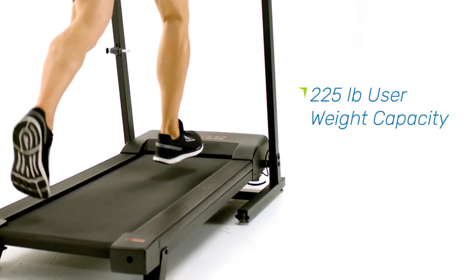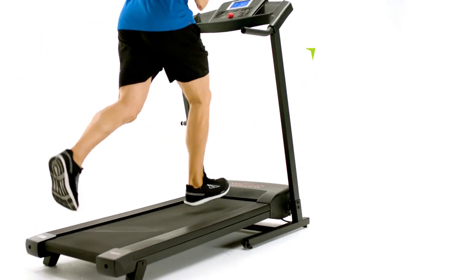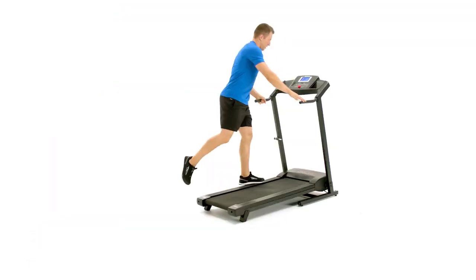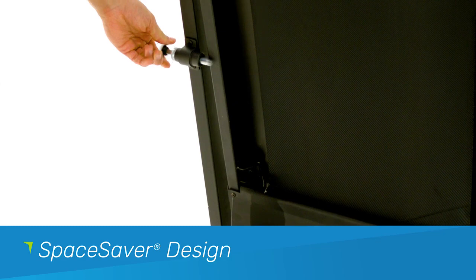The strong steel frame supports up to 225 pounds, and you'll get the security of a 1-year motor warranty and a 90-day parts and labor warranty. When you're done with your workout, fold your treadmill and tuck it out of the way with the Space Saver design.